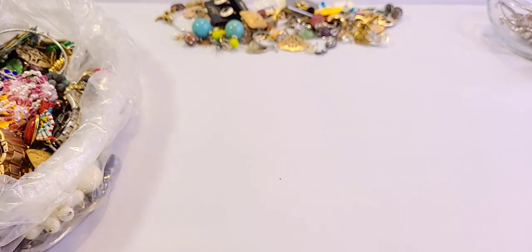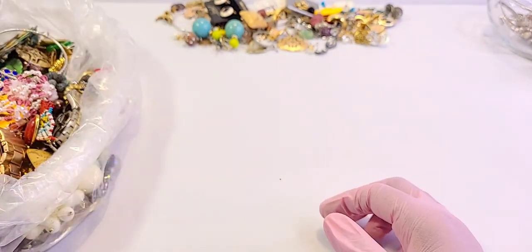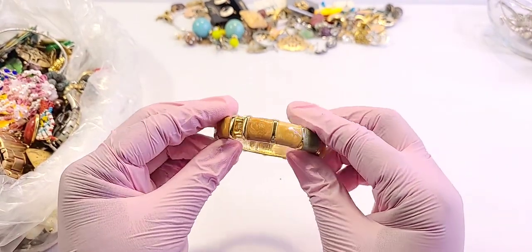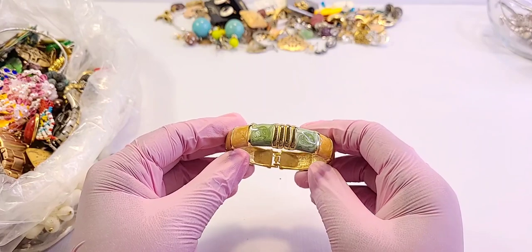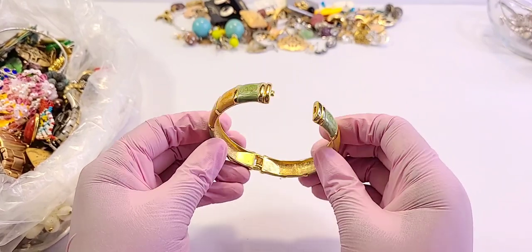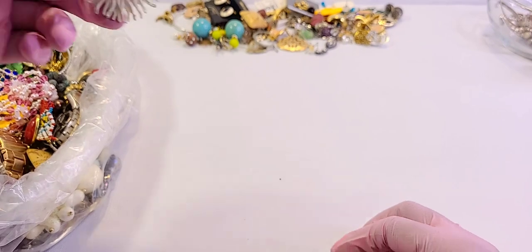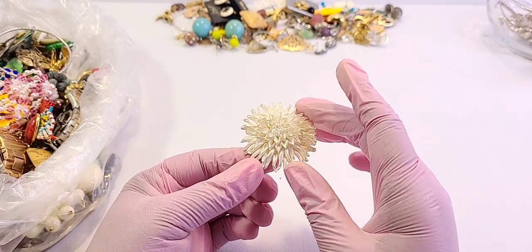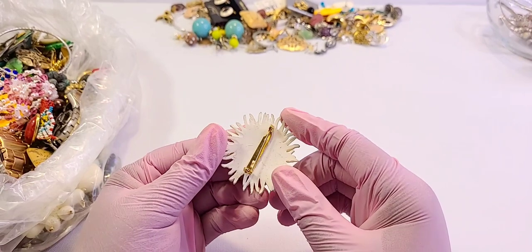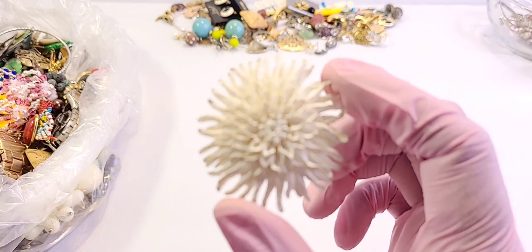Looking at the backing — no marks, it does need some cleaning. I'll put that there. We have an enameled clasp bracelet — this is really pretty. I want to say there are earrings that go with this, but as I start listing, that's when I do my research on items. This is cute — it's wood. No maker's marks or anything, but really pretty — look at that detail.